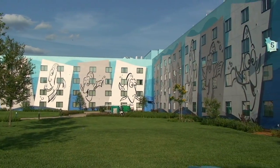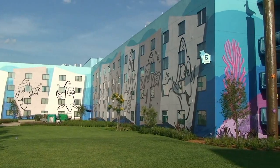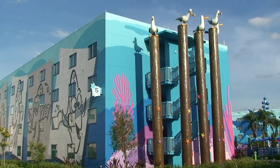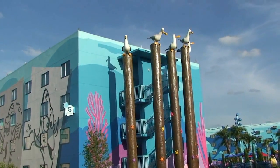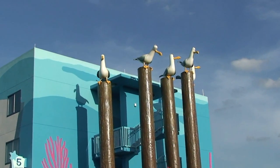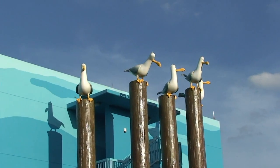Next week we'll be going in-depth about Disney's Art of Animation Resort, including the food court, the room tour we've done, and much more of the pool area. If you have any questions regarding Disney's Art of Animation Resort, leave them in the comment section of YouTube.